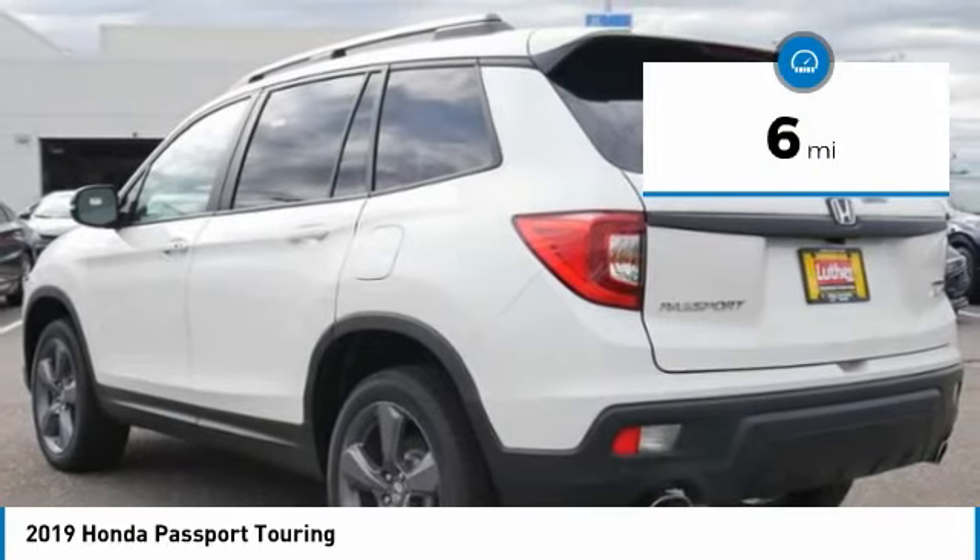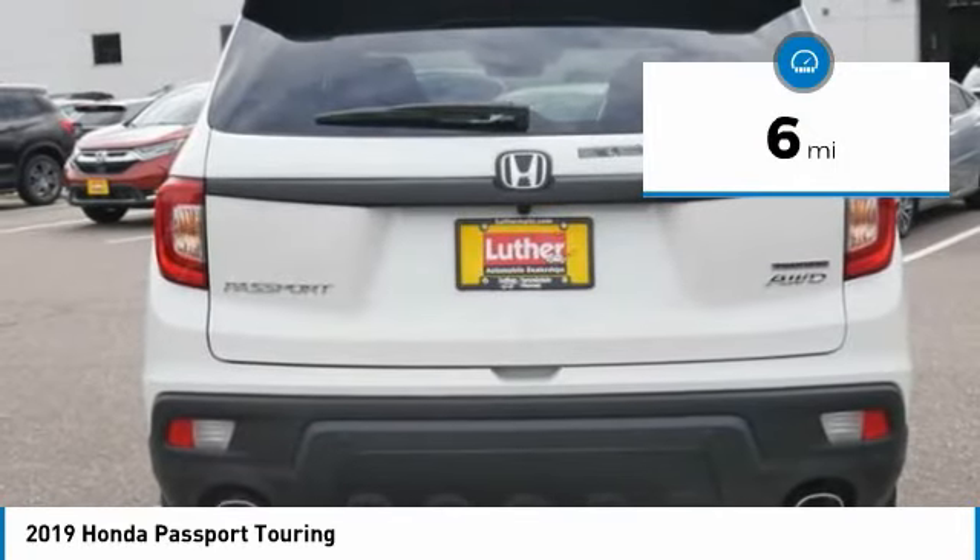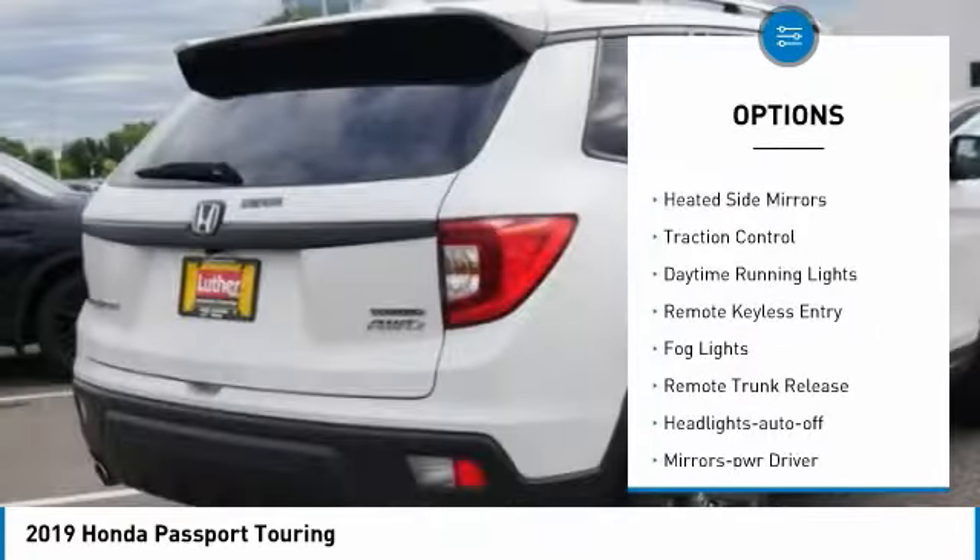This vehicle has less than 100 miles. Here are some of this vehicle's great options: all-wheel drive, heated side mirrors.